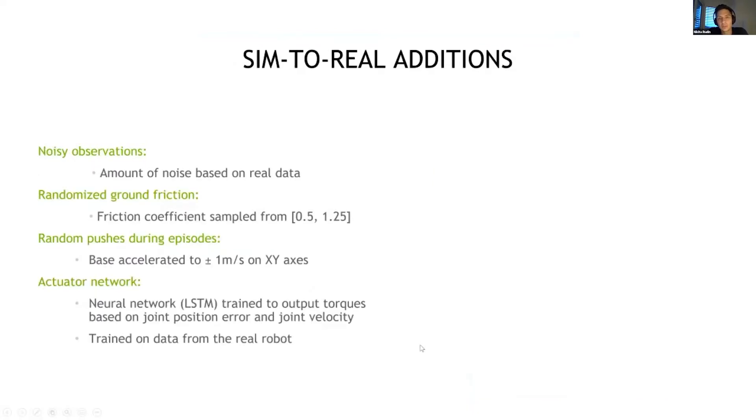Since we want to deploy on the real robot, we add a few elements to the task. We add noise with an amount based on real data, and we randomize the friction coefficient of the ground because it's hard to predict what ground the robot will walk on. We push the robots during the episodes, which forces the policy to adopt more stable and robust gaits. Our robot uses series elastic actuators, which are fairly hard to model, so we train a neural network on real data from the robot and add this network inside the simulation to produce torques from joint position history targets.